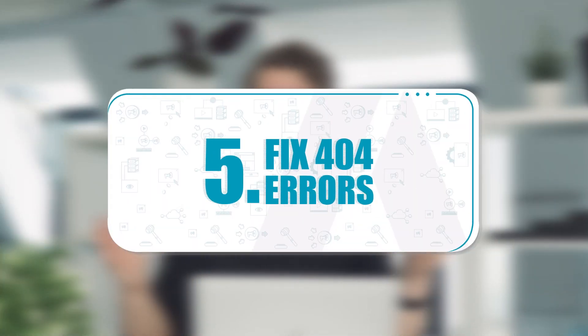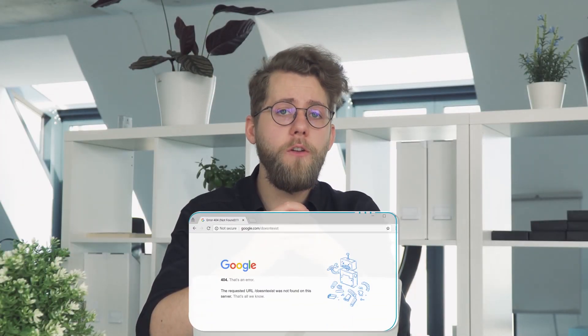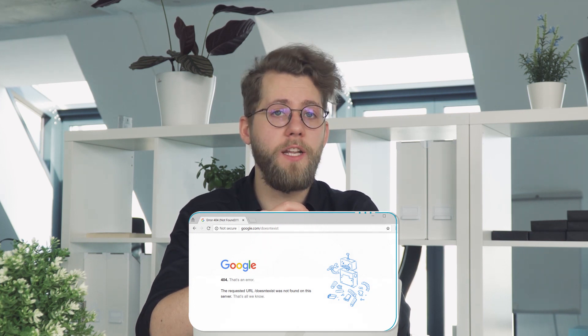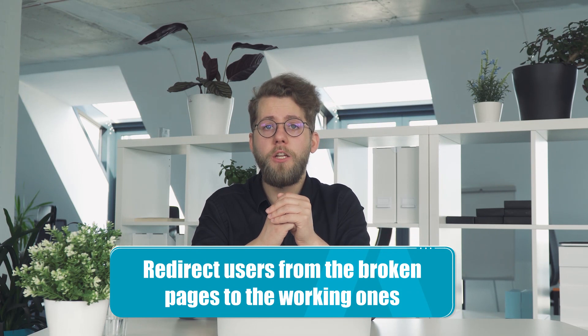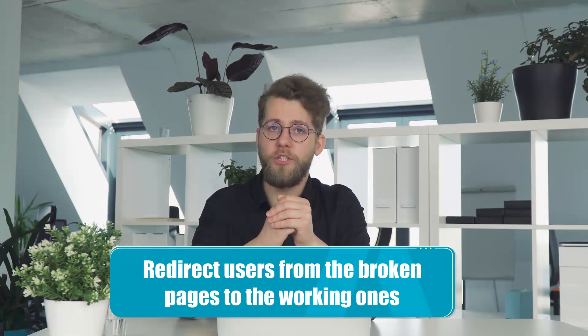Fix 404 errors. The "page not found" message indicates that a specific web page or an entire website no longer exists. 404 errors not only irritate users but also significantly harm website performance. To avoid them, redirect users from broken pages to working ones and regularly keep an eye on your broken pages report.